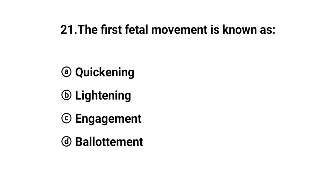Q21. The first fetal movement is known as? The right answer is option A: Quickening.